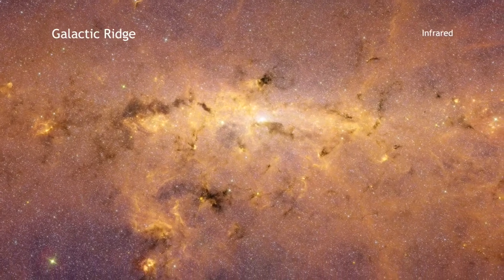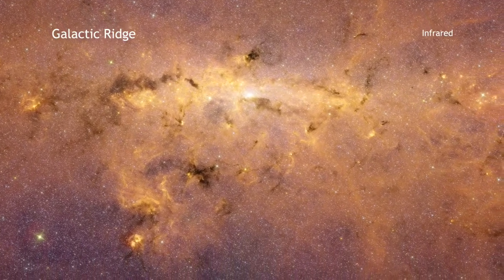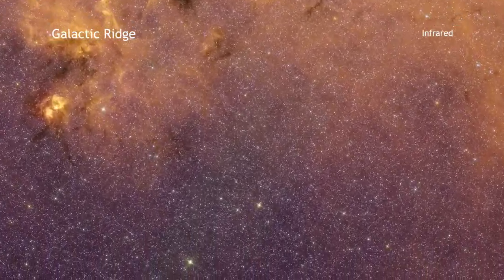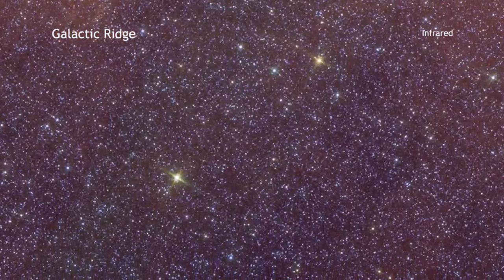This sequence begins with an infrared view from the Spitzer Space Telescope of the central region of the Milky Way. We then zoom into a region about 1.4 degrees away from the center of the galaxy,